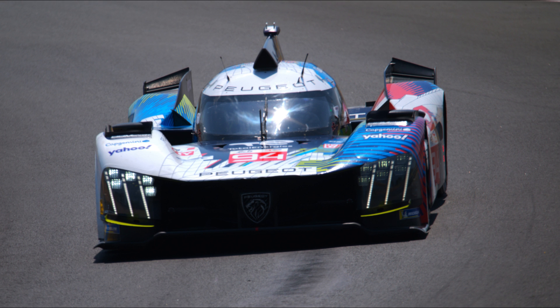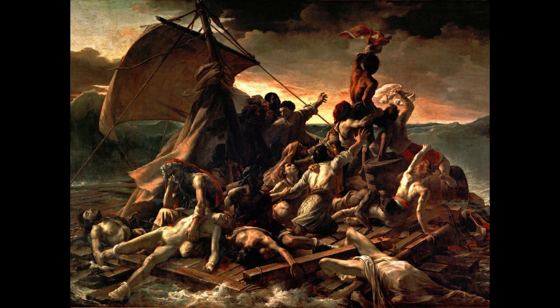Monza was, by any metric, a tough race for the French team. Though their per-lap pace, when the cars were running well, was not too far afield of their competition, Peugeot seemed to experience a raft of problems, the scale of which brought to mind the Medusa rather than Castaway.